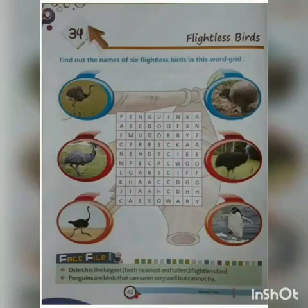Good morning students. Welcome once again to your GK virtual class. Today we are discussing about flightless birds and life in water.